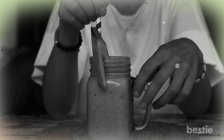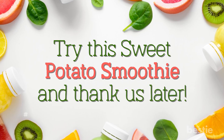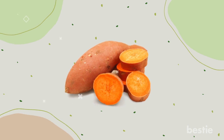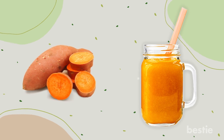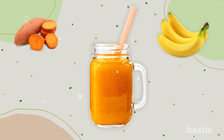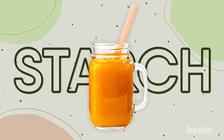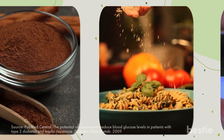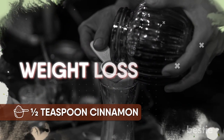Try this sweet potato smoothie and thank us later! Potatoes are a very popular vegetable and they're even good as a smoothie that can act as a meal replacement. The smoothie also contains bananas, meaning a lot of starch — but this is where cinnamon comes in. Research has shown that cinnamon in a starchy meal can regulate your blood sugar levels. Half a teaspoon of cinnamon in your smoothie would work wonders for your weight loss goals.